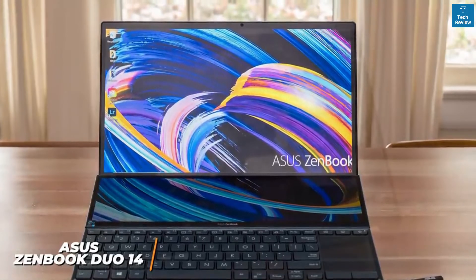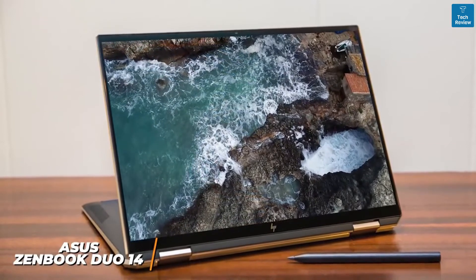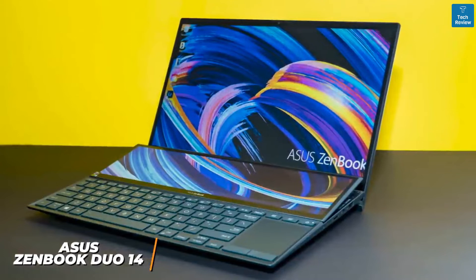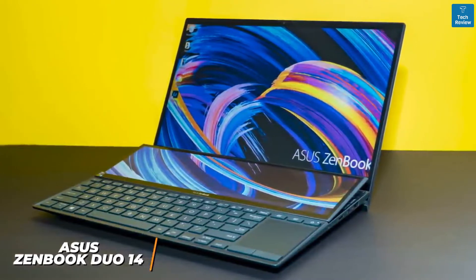While it doesn't offer the raw editing capabilities of the HP Spectre x360 14, which we'll mention soon, the ZenBook Duo 14 is a versatile laptop that can handle just about anything you could reasonably expect.